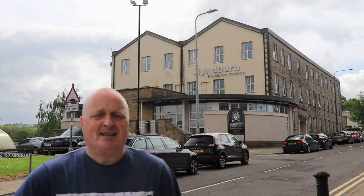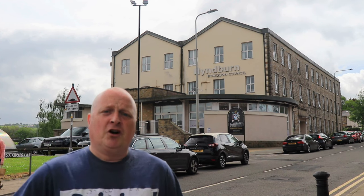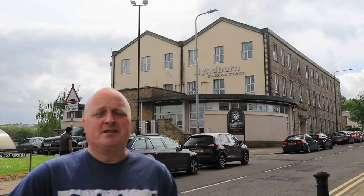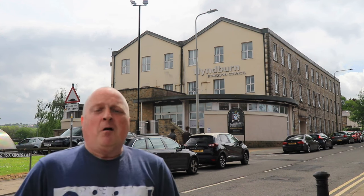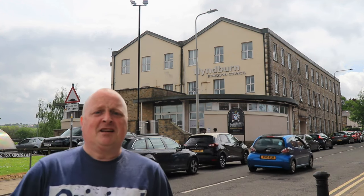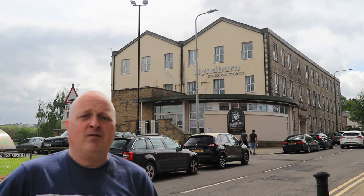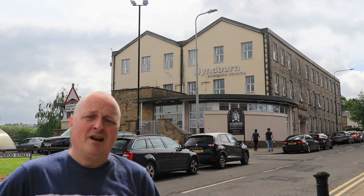Later, by the 1930s, it was closed and purchased by Howard and Bullers, who used it as the works canteen. Behind me, as you can see, this huge mill which is still preserved today has three floors of 12 windows.